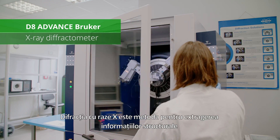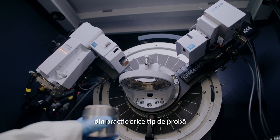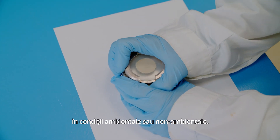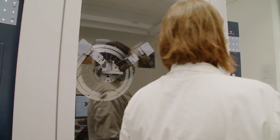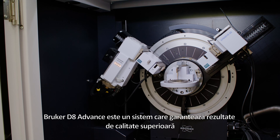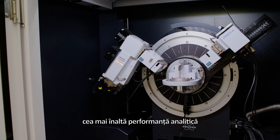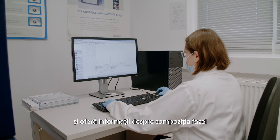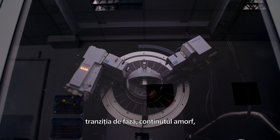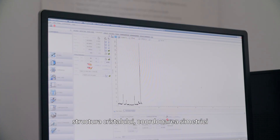X-ray diffraction is the method of choice for extracting structural information from virtually any type of sample, regardless of shape, size or composition, under ambient or non-ambient conditions. The Bruker D8 Advanced is a system that guarantees superior quality results, shortest possible measurement time, and highest analytical performance, providing information about phase composition, phase transition, amorphous content, percent crystallinity, crystallite size, lattice parameters, crystal structure, symmetry coordination, and order-disorder.